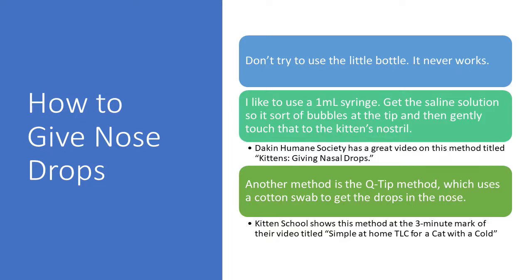How to give nose drops: don't try to use a little bottle — it doesn't work. There are two methods. The syringe method: take a 1 mL syringe with saline solution, get it to bubble at the tip, and gently touch that to the kitten's nostril. Dakin's Humane Society has a great video on this method titled 'Kittens Giving Nasal Drops,' which I've linked. The other method is the Q-tip method, using a cotton swab to get the drops into the nose. A YouTuber called Kittenschool showed this method at the three-minute mark of their video titled 'Simple At Home TLC for a Cat with a Cold,' also linked.